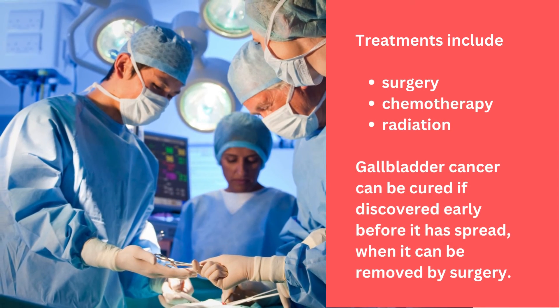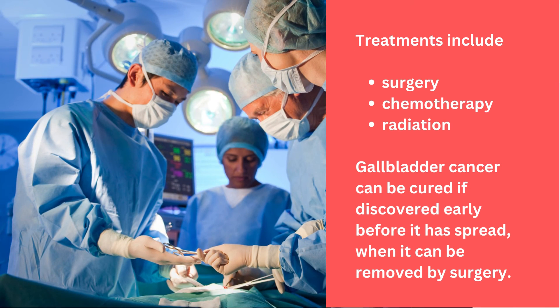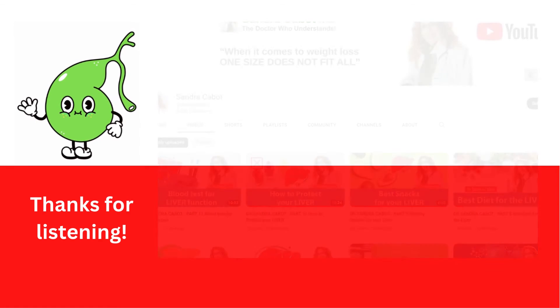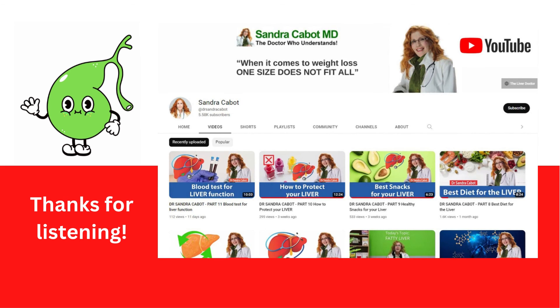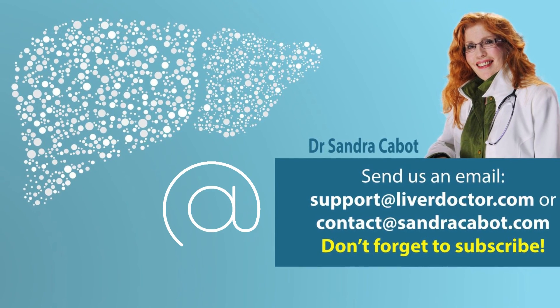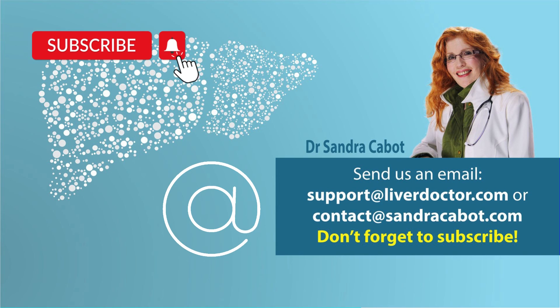Treatments of gallbladder cancer include surgery, chemotherapy and radiation. Gallbladder cancer can be cured if discovered early before it has spread, when it can be removed by surgery. Thanks for listening, and to find out what you can do about gallbladder problems, see more of our gallbladder videos. If you like this video, click like and subscribe. And remember, if you have any questions, email us from liverdoctor.com. Thanks for listening.